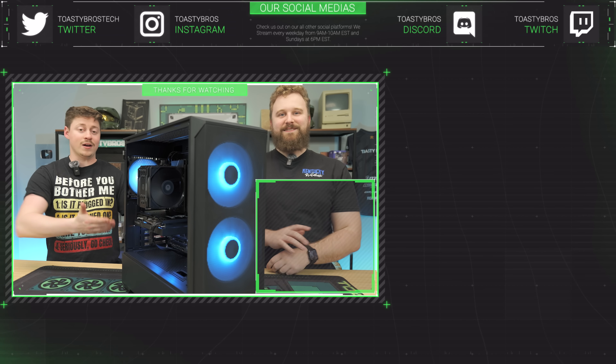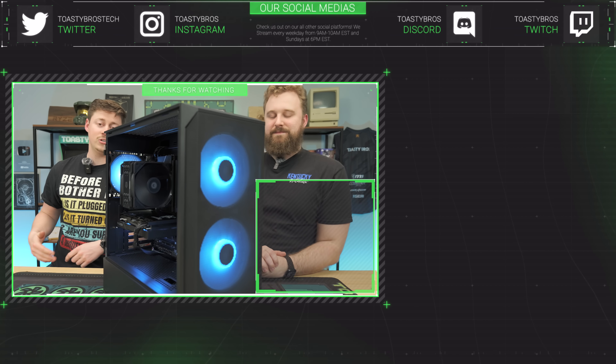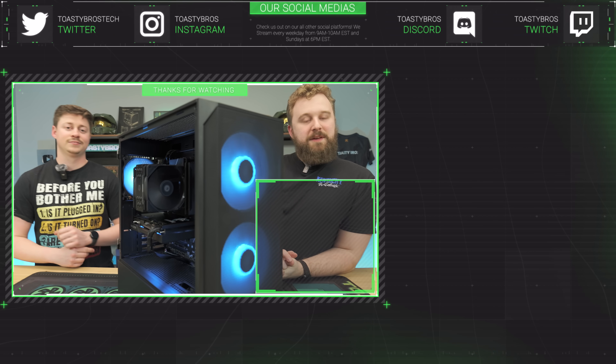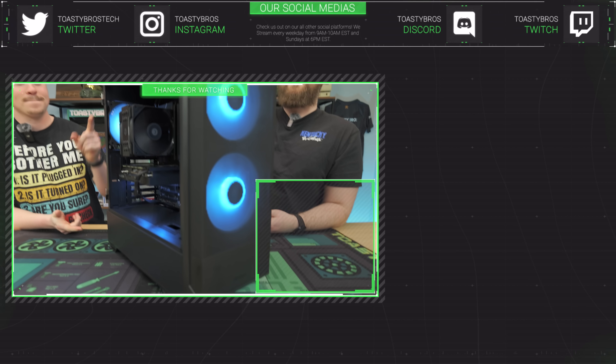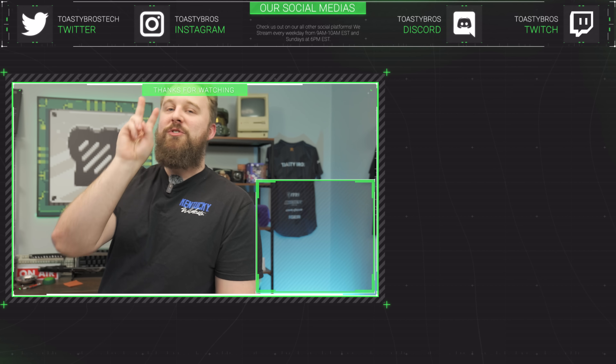If you want this PC already built, ready to go, tested, with Windows 11 Pro, check out PCBros.Tech. We sell gaming PCs, gaming laptops, and so much more. Jonah is so excited to list this one — it's going on the website. Use GoToastyBros2 at checkout to save 2% on your next purchase.